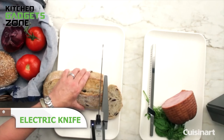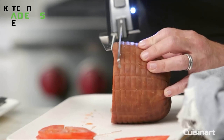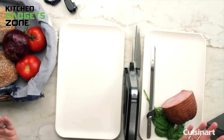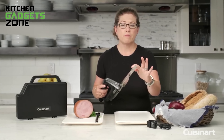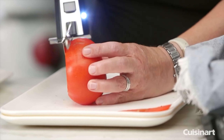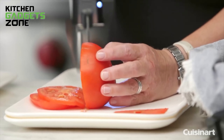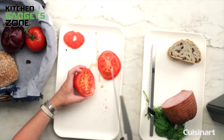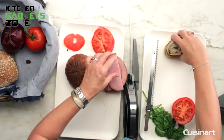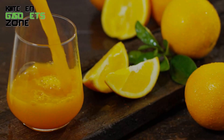Take the hassle out of slicing with the Cuisinart Cordless Electric Knife. Powered by a heavy-duty brushless DC motor and a rechargeable lithium-ion battery, this knife effortlessly cuts through meats, cheeses, veggies, and bread. The two included serrated stainless steel blades — one for bread and one for meats — ensure you have the right tool for the job. The ergonomic handle provides a comfortable grip, minimizing fatigue during use. The built-in safety lock offers peace of mind. Whether you're carving a holiday roast, slicing fresh bread, or prepping ingredients for a meal, this cordless electric knife makes quick work of all your cutting tasks.